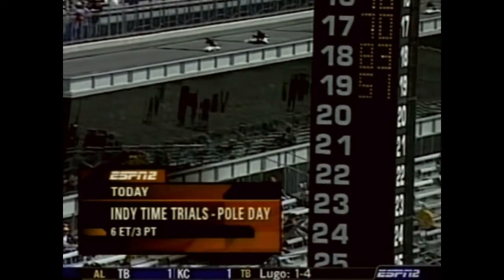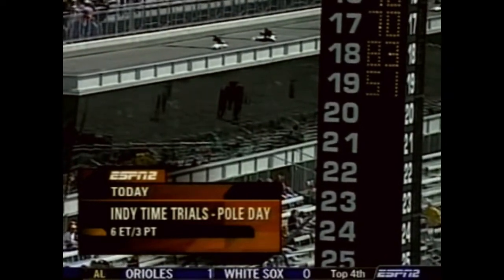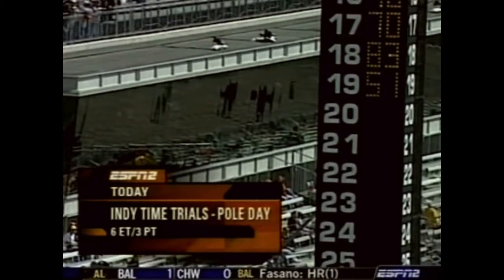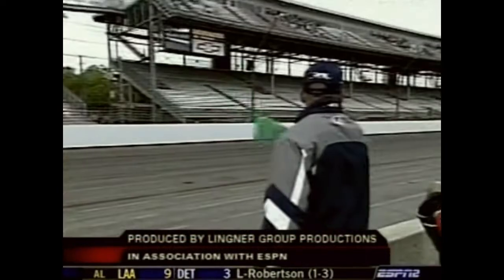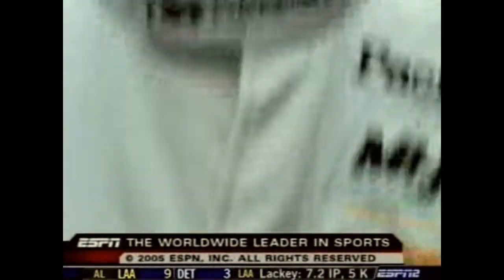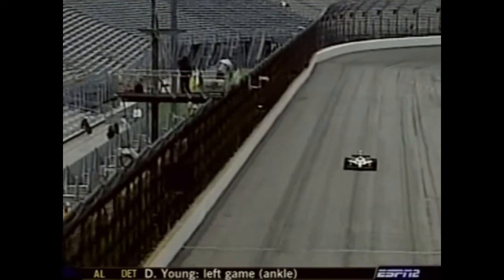We have 19 cars qualified, three spots still available before the bumping process begins. Our Indy Time Trials Pole Day show resumes at 6 o'clock Eastern on ESPN2. For Vince Welch, Jamie Little, Greg Ray, and our entire ESPN2 crew, I'm Jerry Punch — congratulating Tony Kanaan on being the fastest thus far on pole day. Coming up next: Chick-fil-A Charity Championship from Stockbridge, Georgia. Back at 6 p.m. Eastern time. This has been a presentation of ESPN, the worldwide leader in sports.